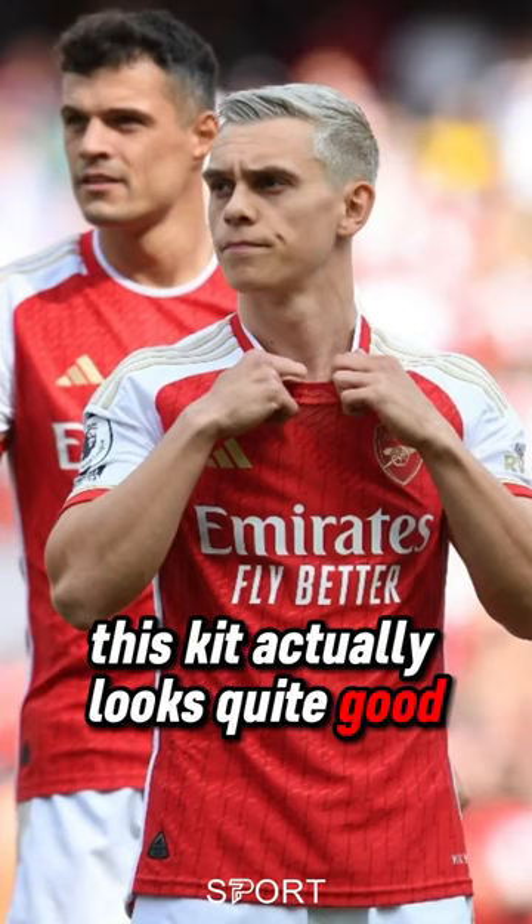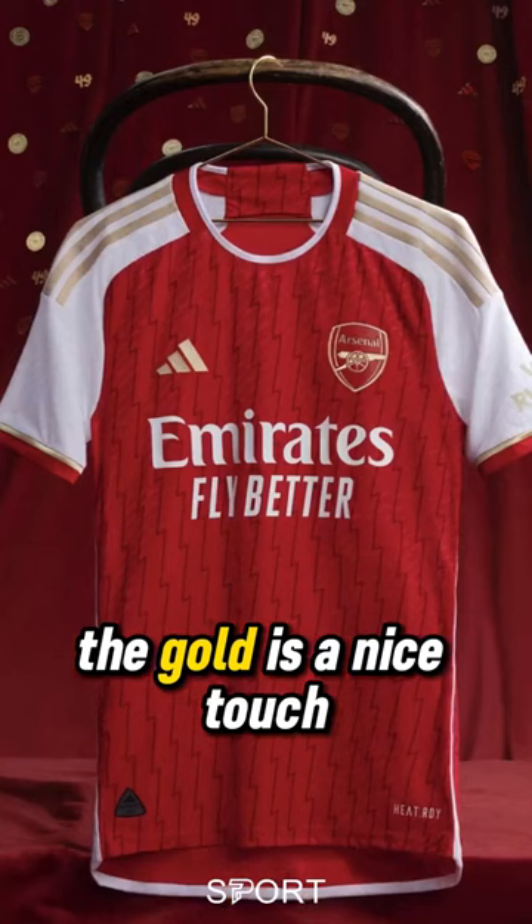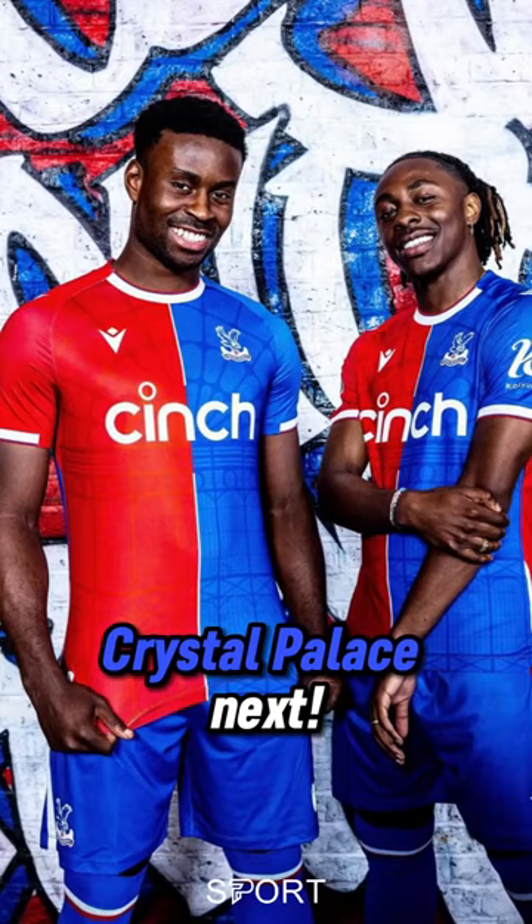Starting off with Arsenal — this kit actually looks quite good. The gold is a nice touch and the pattern looks great too. 7 out of 10.